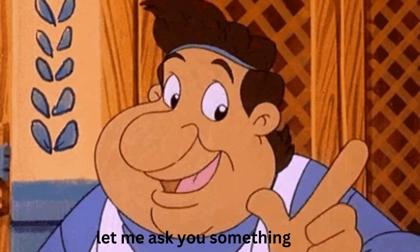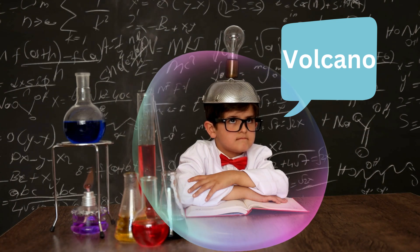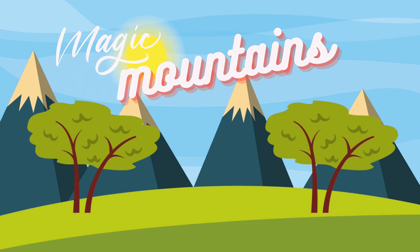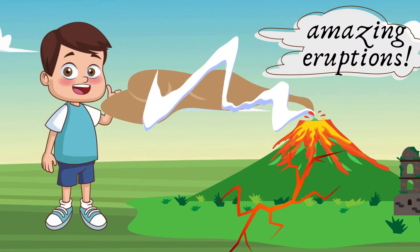But first, let me ask you something. Have you ever heard of a volcano? They're like nature's magic mountains. And today, we're going to learn all about their amazing eruptions.